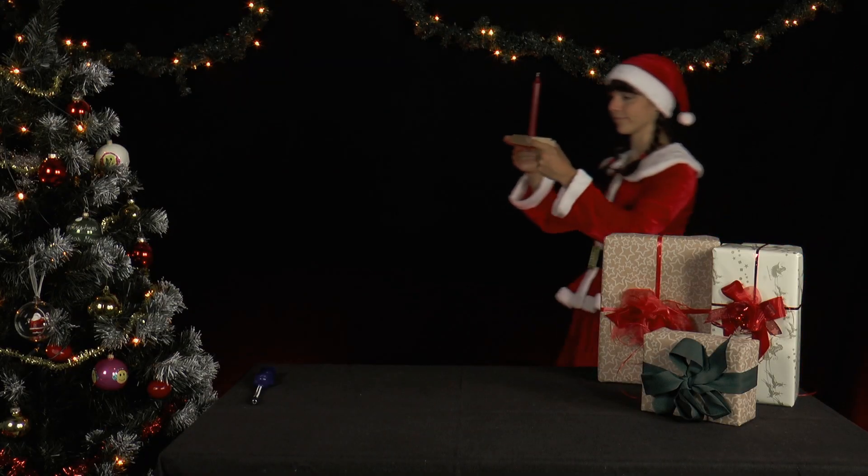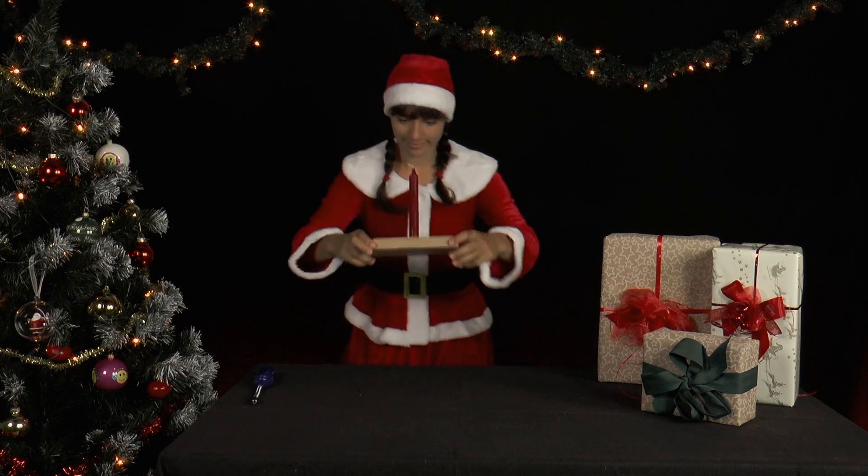Finally it is time. The first advent is here. Time to light the first advent candle.